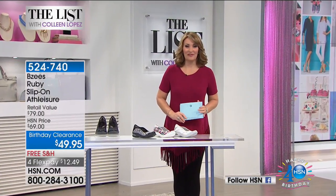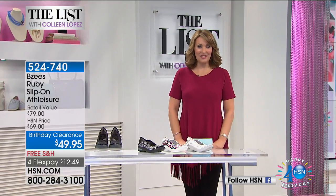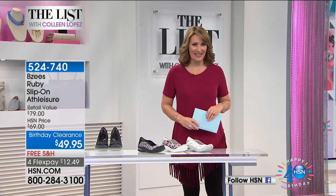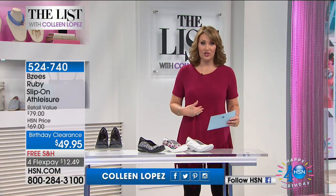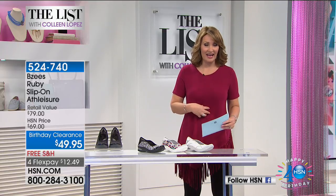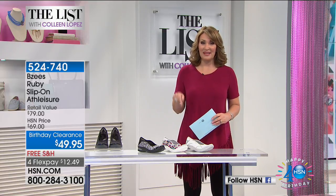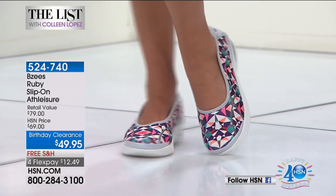We have so much planned for you in this second hour of The List. Thanks for spending part of your Thursday nights with us — we call it 'Gotta Watch Thursdays' here on HSN. We have another BZ's to share, the Serena pre-sale, and her Today's Special is coming up. Lots of fun surprises this hour, but right out of the gate we want to talk about another choice from BZ's, one of our most popular selling shoe brands here on HSN.